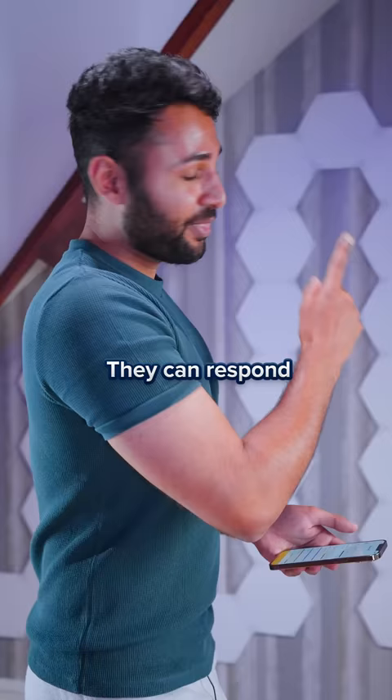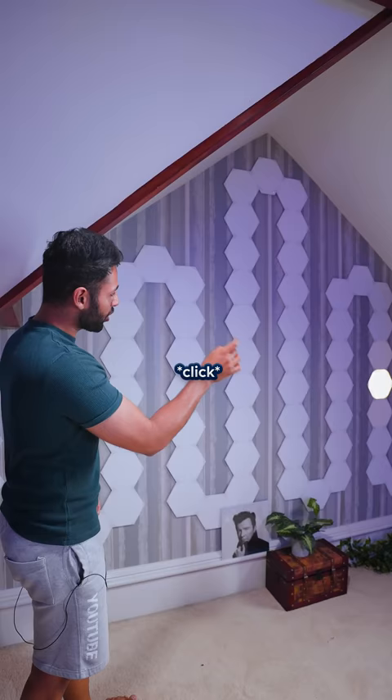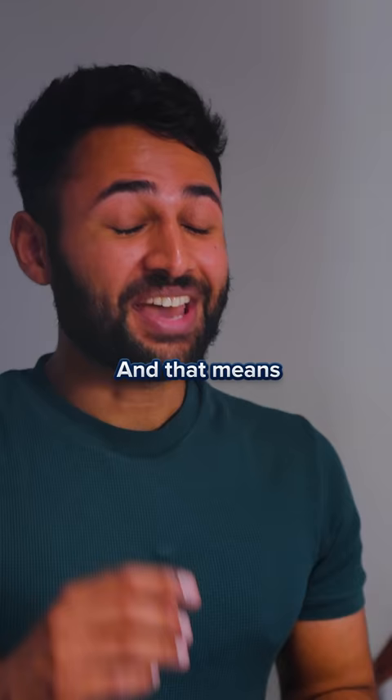But do you want to know my favorite thing about this wall? They can respond to sounds. Check this out — and that means if you crank out the music...